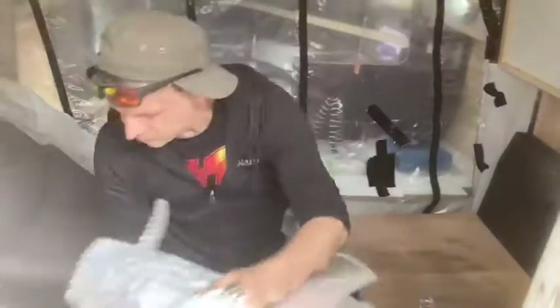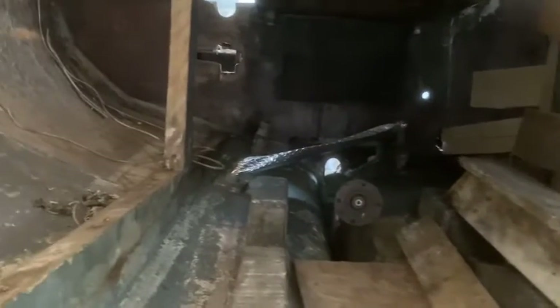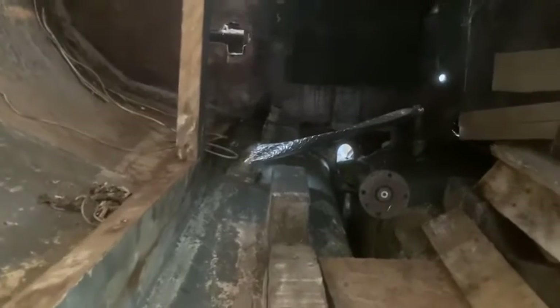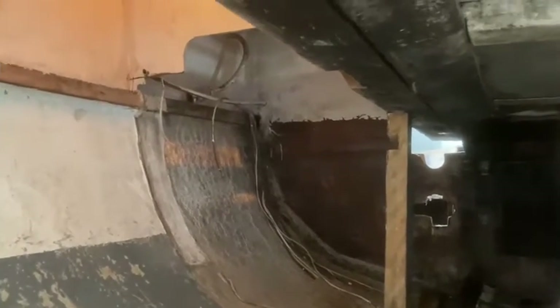Here's a better view of what Antonio was describing earlier — you can see right inside to the other side, and the tanks are going to go in somewhere here. Isn't that amazing?